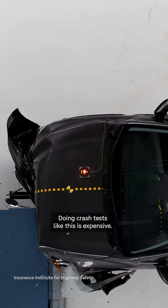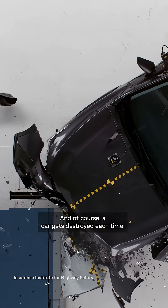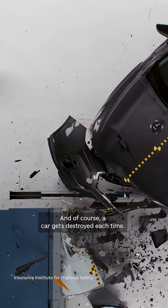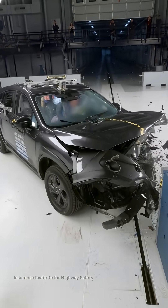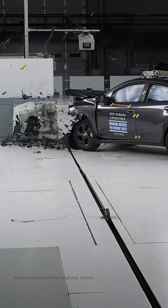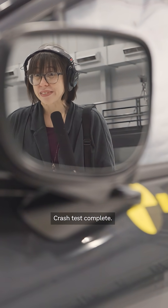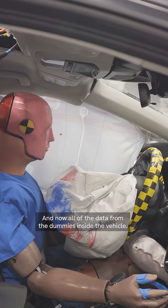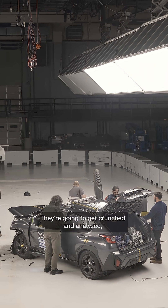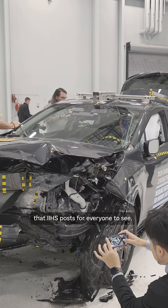Doing crash tests like this is expensive. There's a ton of setup, precise measurements of the car before and after, and of course a car gets destroyed each time. Crash test complete. Now all of the data from the dummies inside the vehicle and measurements from the outside of the vehicle are going to get crunched and analyzed, and eventually they'll go into the safety ratings that IIHS posts for everyone to see.